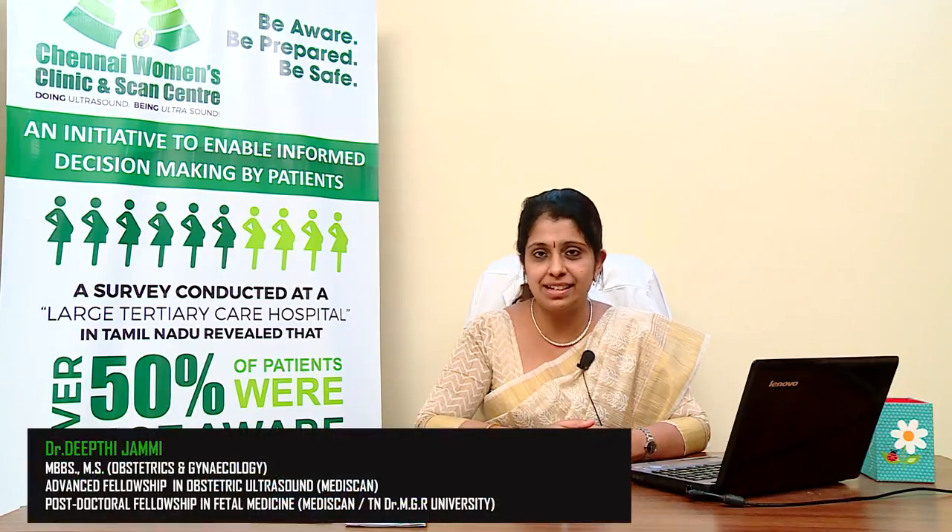Hello, welcome to my video on growth scan. This is a part of our series called 'Be Aware, Be Prepared and Be Safe' — an initiative to enable informed decision making by patients. A growth scan is usually called a well-being scan or a positioning scan, and is done when the mother is between 28 to 42 weeks pregnant.